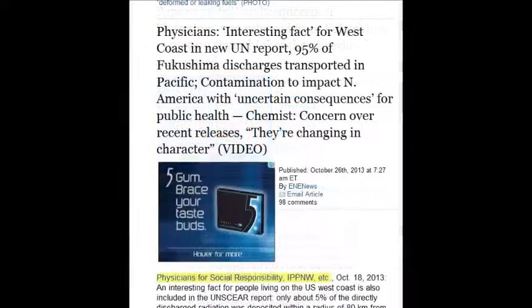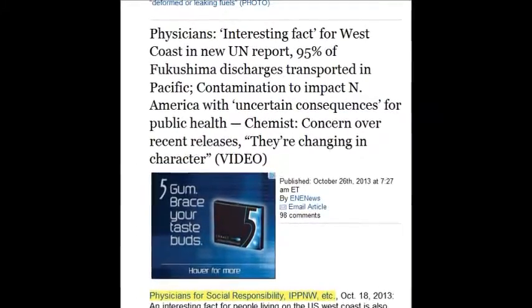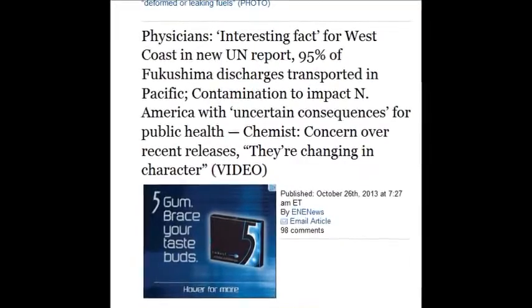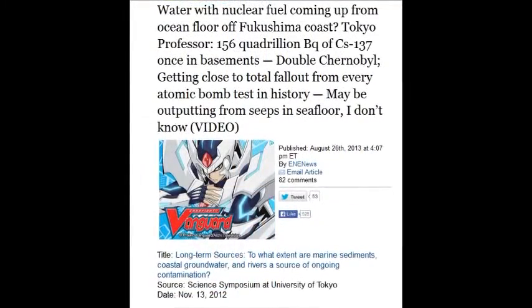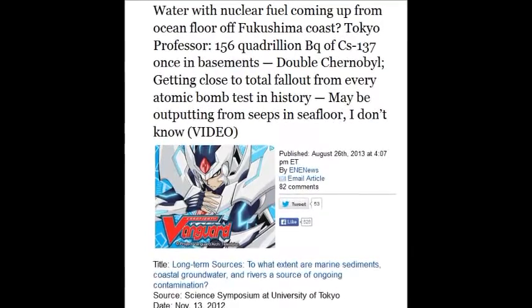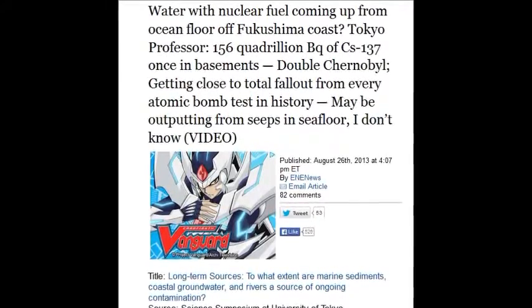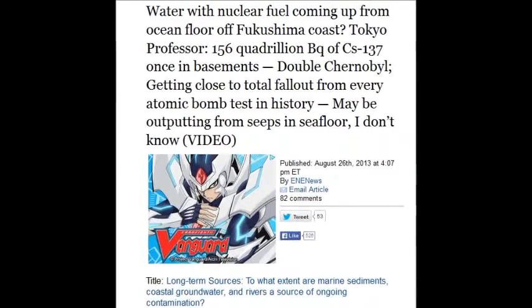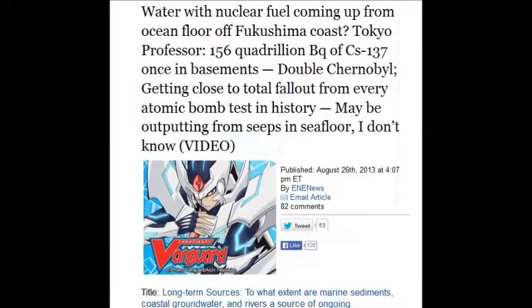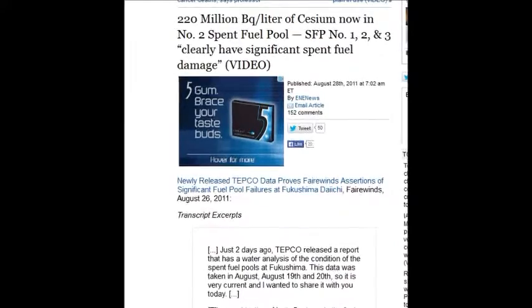On October 26, 2013, a physician noted that 95% of the Fukushima discharge is transported in the Pacific. Water with nuclear fuel has been reported coming up from the ocean floor off the Fukushima coastline on August 26, 2013 — 156 quadrillion becquerels of cesium-137. That equals the total fallout of every atomic bomb test in history, seeping out of the ocean floor.